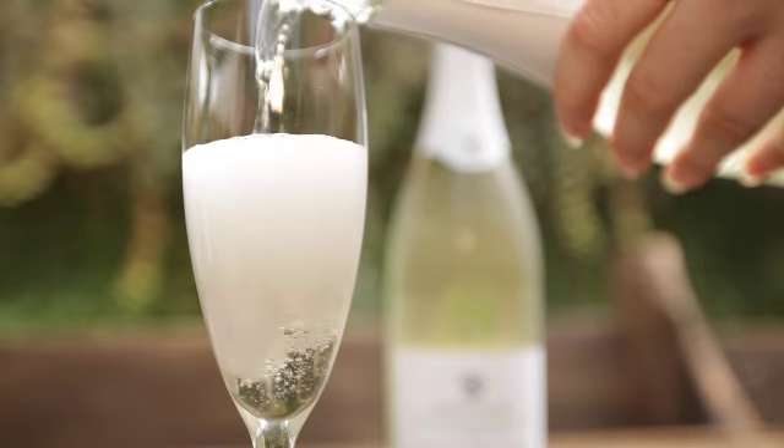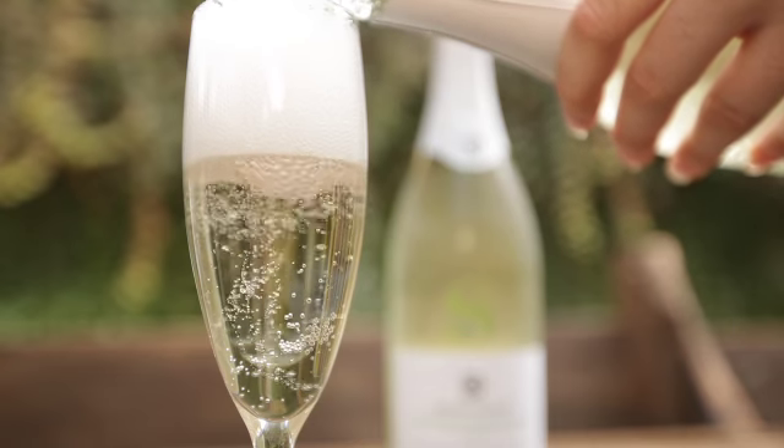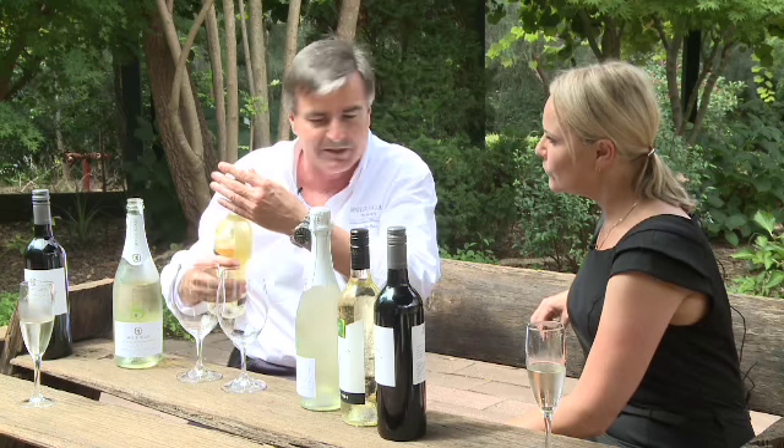Now talking about wine, tell us what we've got here today. So this is made from Semillon — look at that colour, lovely green colour, isn't it? And it's really crisp and fresh. This is the '06 Vintage which won the trophy for the best Semillon in the world at the International Wine and Spirit Competition this year.